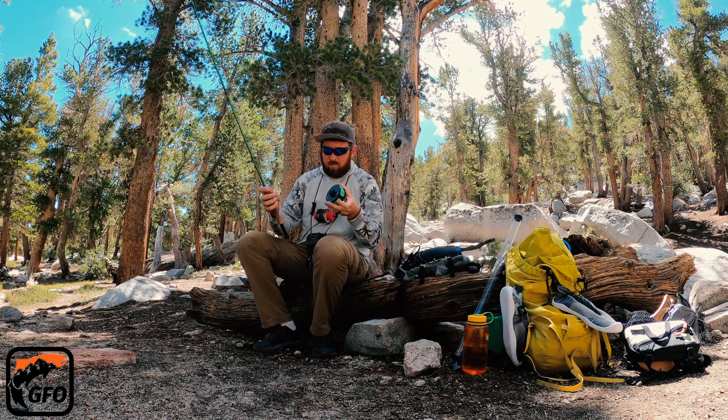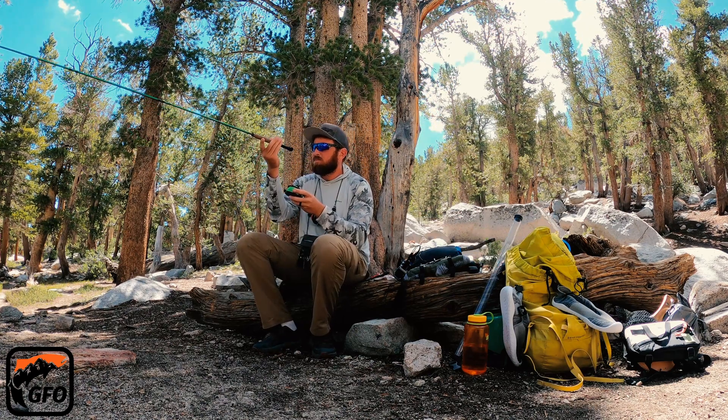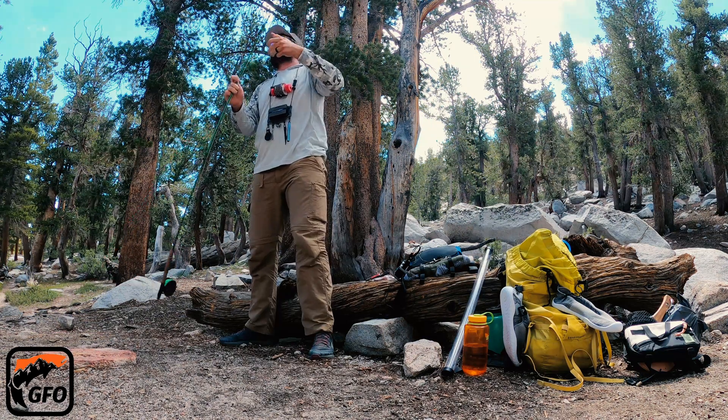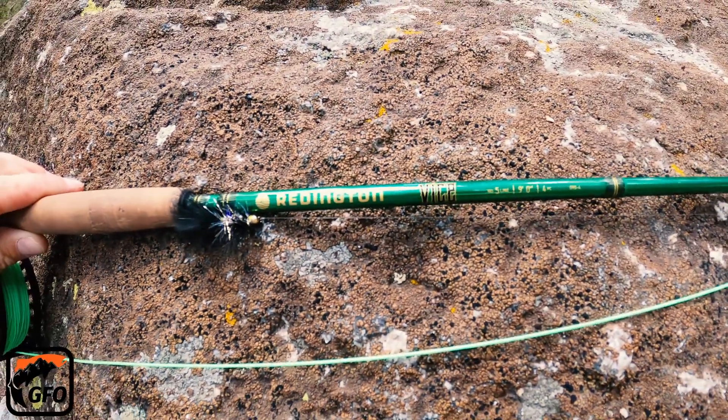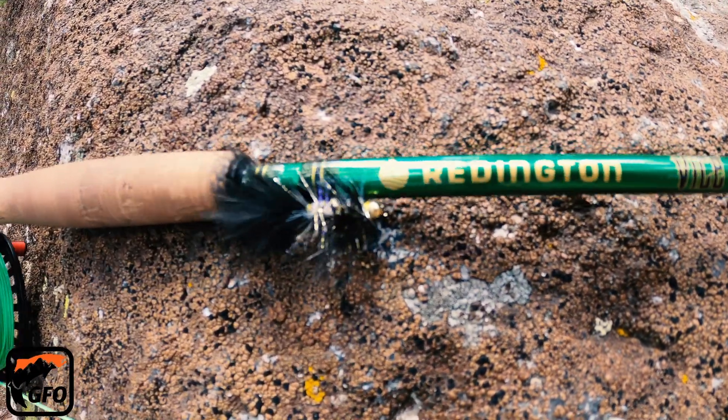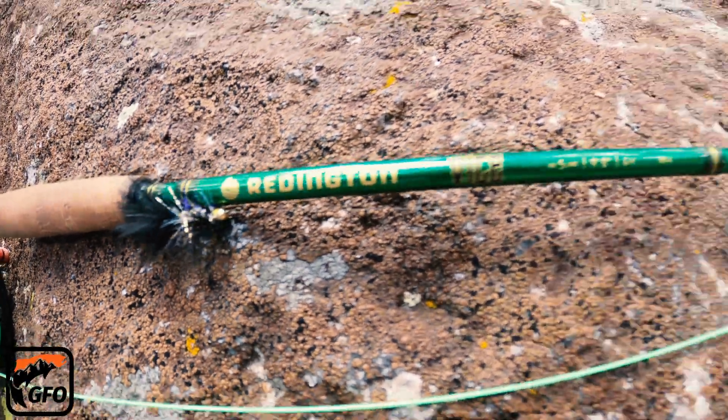But first, we're going to stop and test out a special fly pattern I stumbled upon in a book by Ralph Cutter titled Fish Food. This pattern is a basic woolly bugger tied in colors to imitate the Sierra Nevada Yellow-Legged Mountain Frog in its pre-metamorphosis stage.